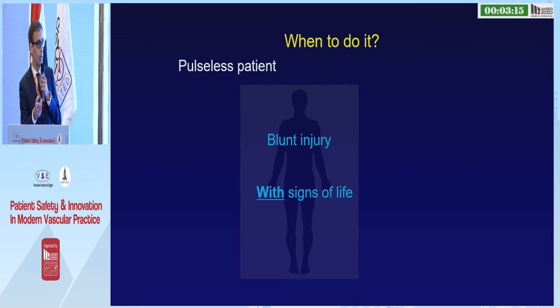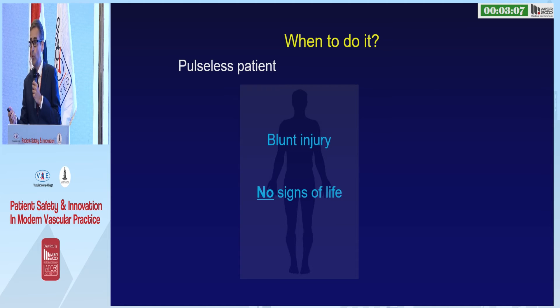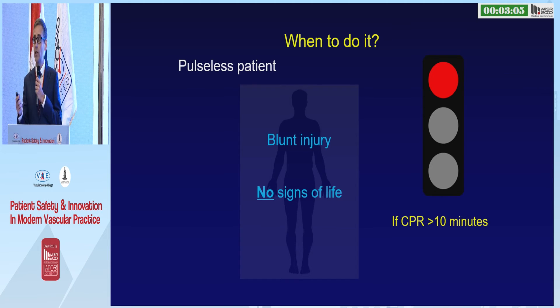For blunt trauma, be much more circumspect. Yes, if there are signs of life, go for it, but don't be surprised if there are not many survivors. If there are no signs of life, I would only do a thoracotomy if that patient had arrested in front of me.